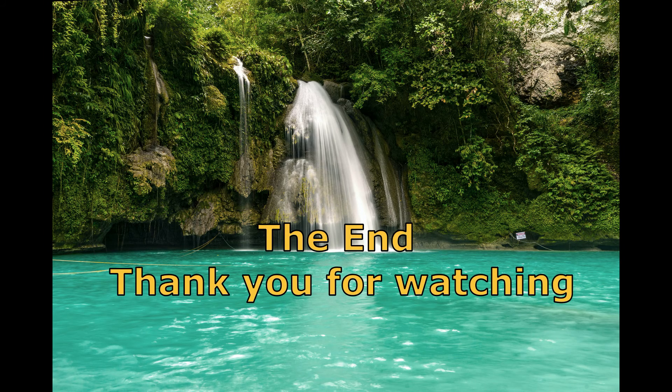We have come to the end. But before you go, remember to subscribe to watch more great videos. Also, check out the products in the description to try them for yourself. I hope you will.